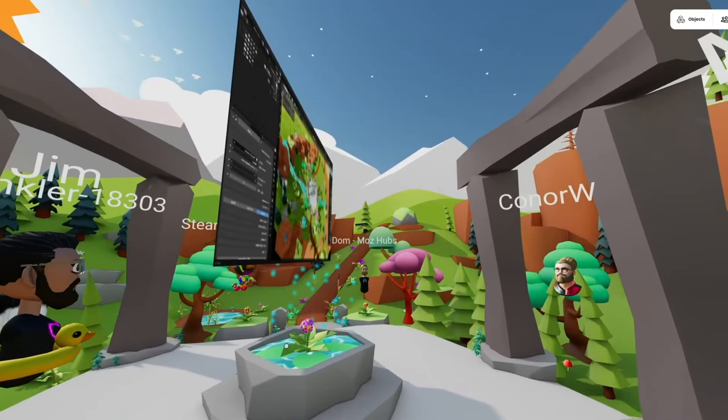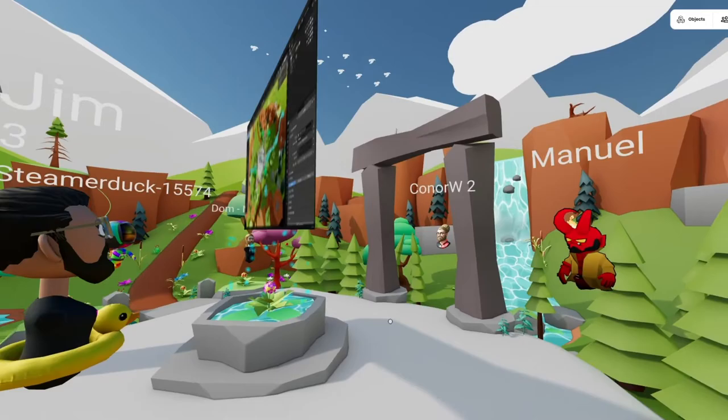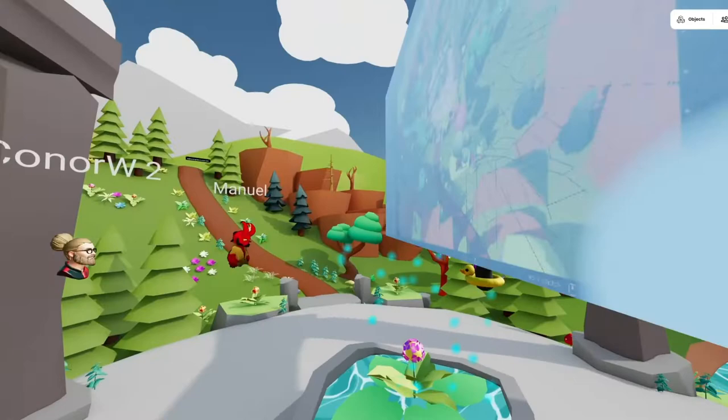Are you screen sharing right now? Cause I only have an image. I am screen sharing. We just have the Blender photo — it's a still image. Oh, I thought it was screen sharing. It's just a snapshot of the screen.